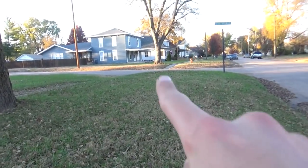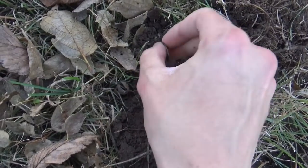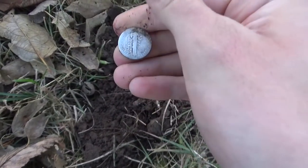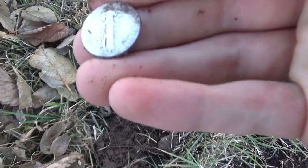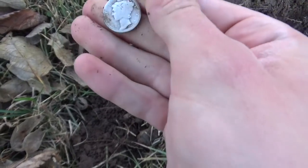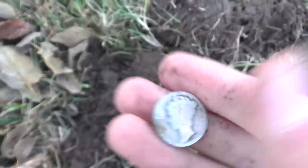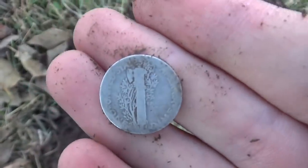I'm working a new curb strip now, across the street from the 1875 house. I had a penny signal — really shallow — and I didn't even think it was going to be silver, but looks like I just popped out a worn dime. With how worn it was I was hoping it was going to be seated, but I'll take it — 1925. Sweet, on to the next.